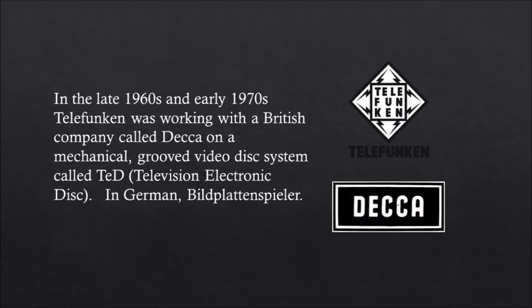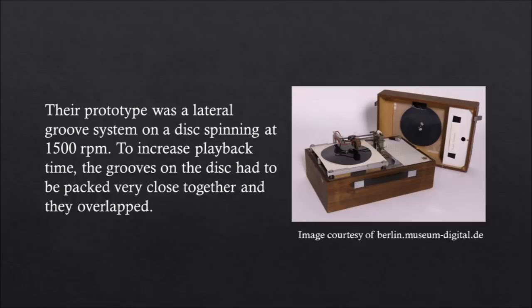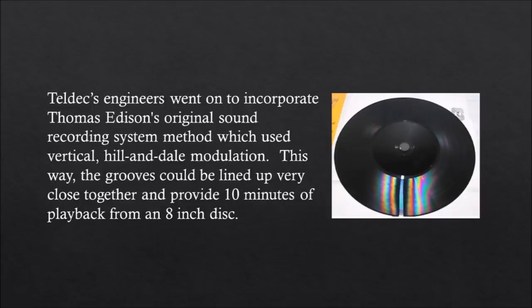In the late 1960s and early 1970s, Telefunken was working with a British company called DECA on a mechanical grooved video disc system called TED — Television Electronic Disc. Their prototype was a lateral groove system on a disc spinning at 1500 RPM. To increase playback time, the grooves had to be packed very close together and they overlapped. Teldec engineers incorporated Thomas Edison's original sound recording method, which used vertical hill-and-dale modulation. This way, the grooves could be lined up very close together and provide 10 minutes of playback from an 8-inch disc.